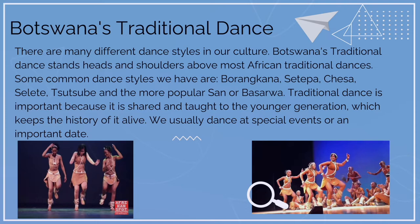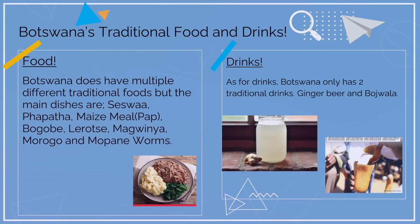We usually dance at special events or on an important date. Botswana's traditional food and drinks. For food, Botswana has multiple different traditional foods, but the main dishes are siswa, papata, maize, maize meal also known as pap, bohobe, lerote, magwinia, morojo, and mopani worms.